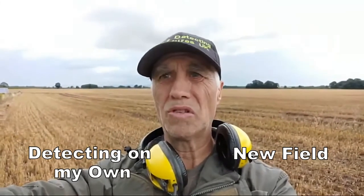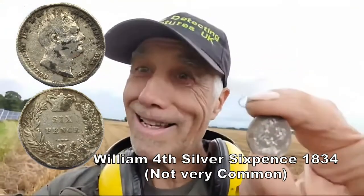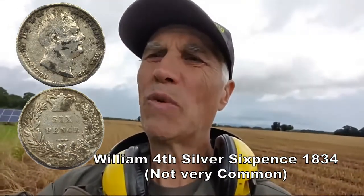New field — brother's hurt his back, I think he's just in the caravan. Silver! A silver sixpence — when it's cleaned up, that is William the Fourth, probably 1825 — a sixpence, silver, William the Fourth. So I've only been here ten minutes on this new field and straightaway, silver!